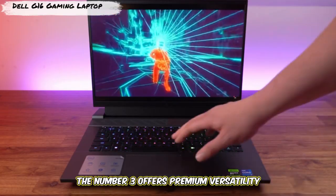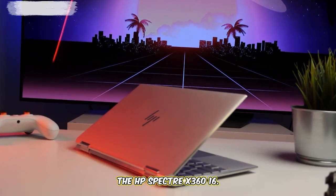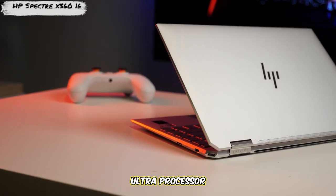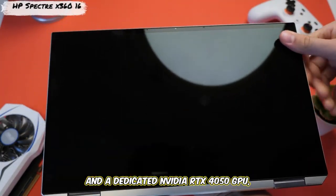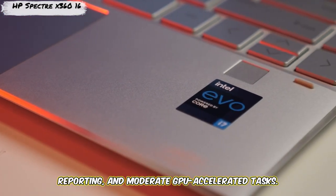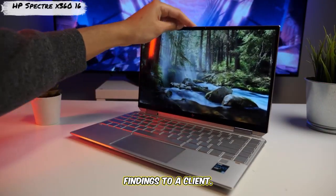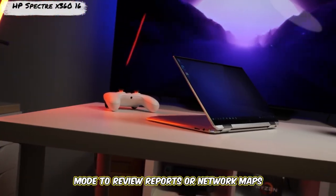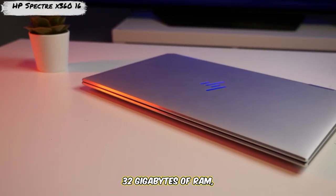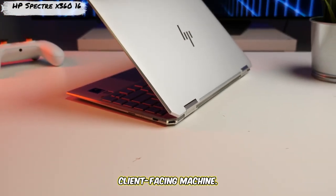Number three offers premium versatility with a professional flair: the HP Spectre x360 16. This 2-in-1 convertible looks stunning, but it's not just for show. Configure it with a capable Intel Core Ultra processor and a dedicated NVIDIA RTX 1050 GPU, and you have a machine great for research, reporting, and moderate GPU-accelerated tasks. The large, high-resolution 16-inch touchscreen is fantastic for analyzing data or presenting findings to a client. How would the ability to flip to tablet mode to review reports or network maps change your workflow? With 16GB or 32GB of RAM, it handles virtualization well — the perfect blend for the pen tester who also needs a sophisticated client-facing machine.